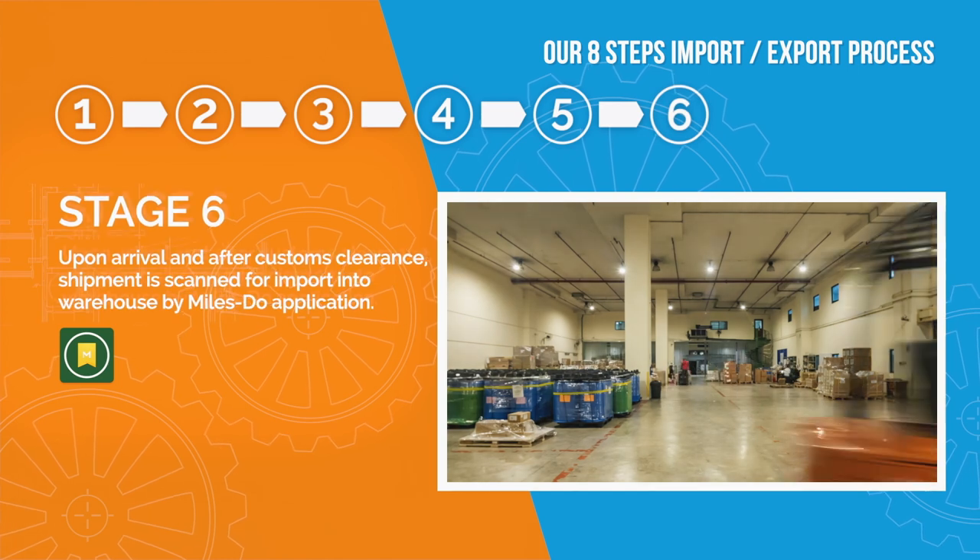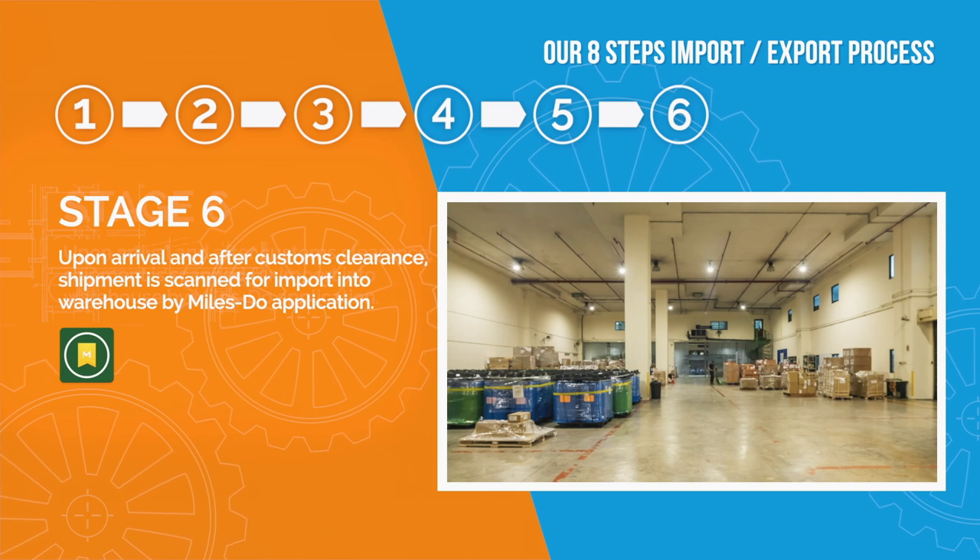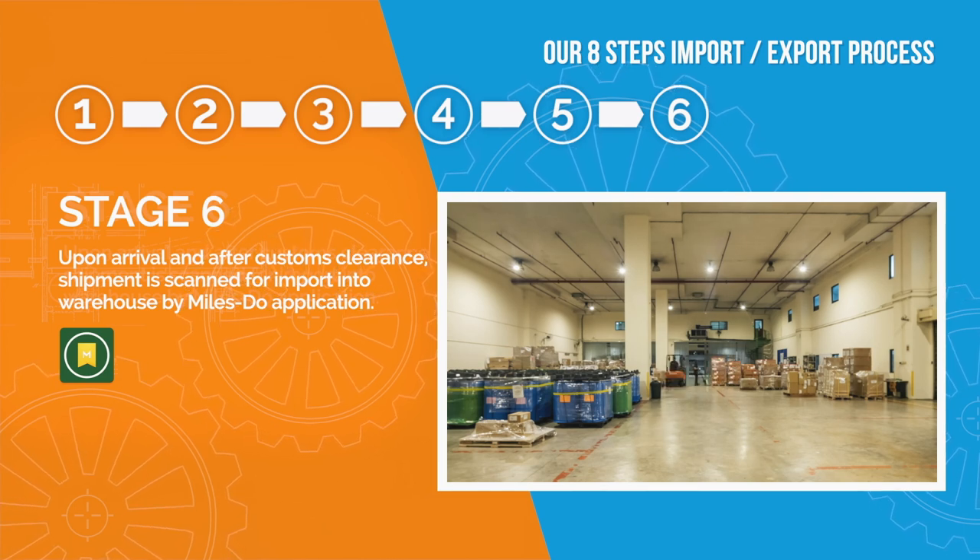Stage 6: Upon arrival and after customs clearance, inbound shipment will be scanned in for import into the warehouse by our miles due app.